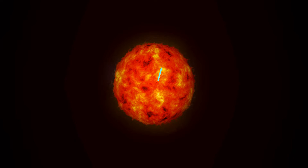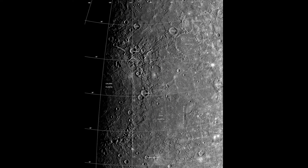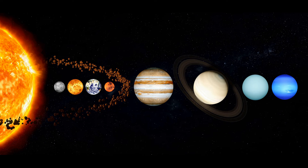9. Big Sun: Standing on Mercury's surface at its closest approach to the Sun, our star would appear more than three times larger than it does on Earth.